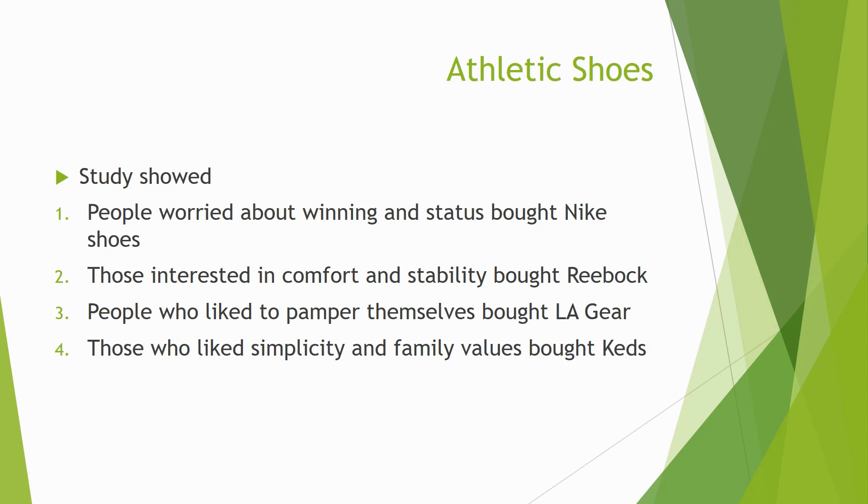Reebok, in contrast, found that people buying their product were interested in comfort and stability. That was their product strategy. It was people walking — sometimes older people going to school, going to buses — not really interested in how they looked, just wanting comfort. LA Gear had a high-end, high-image market; gangs would give kids LA Gear shoes as something special.